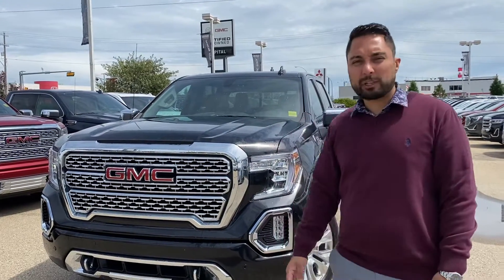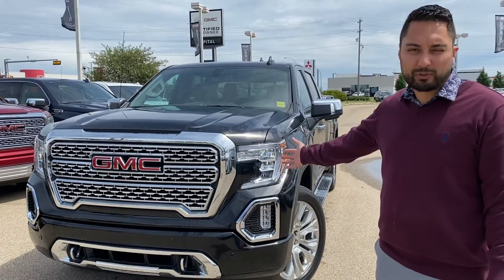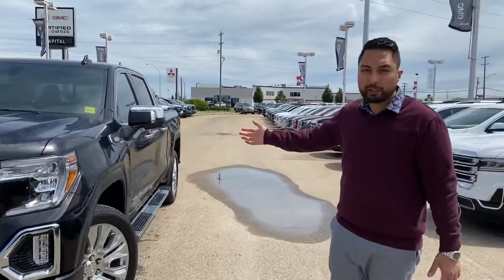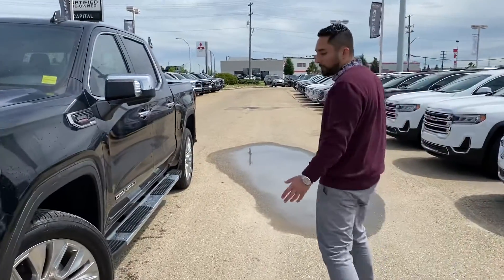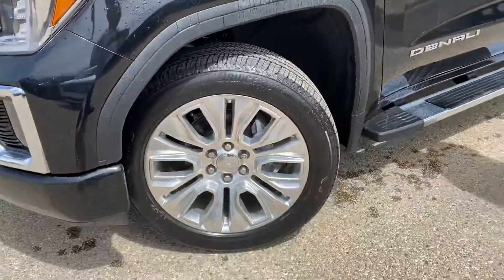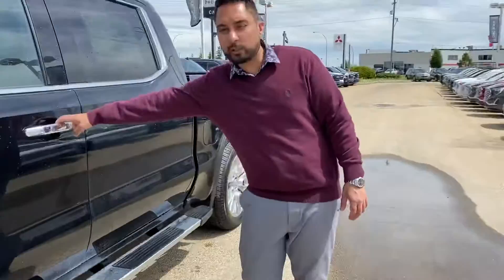Hi, my name is Jaz. I'm with Capital GMC, and today I have the absolute pleasure of showing you this beautiful GMC Denali. This is a Duramax turbo diesel. Tons of options on this one. I've got to point out the nice big chrome wheels — very hard to miss, they really make this unit stand out.